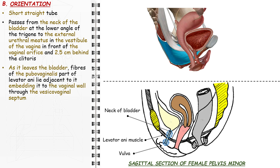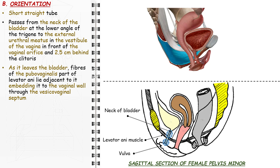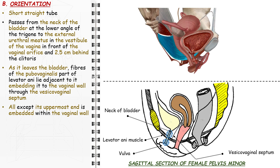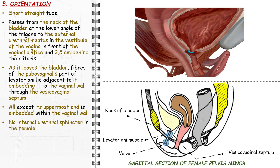The female urethra has an oblique axis downwards and forwards, forming a posterior urethro-vesical angle of 100 degrees with the base of the bladder. As it leaves the bladder, fibers of the pubovaginalis part of levator ani lie adjacent to it, embedding it to the vaginal wall through the vesicovaginal septum; thus, all except its uppermost end is embedded within the vaginal wall. In the female urethra, there is no internal urethral sphincter; the urethral sphincter is external to the urethra and is thickest near the middle of it.